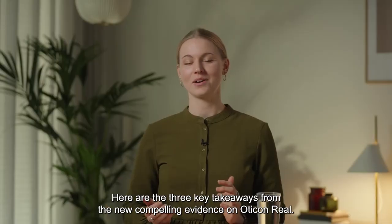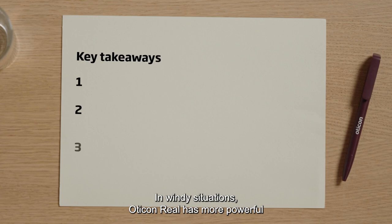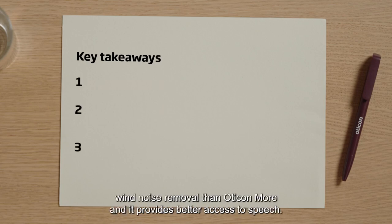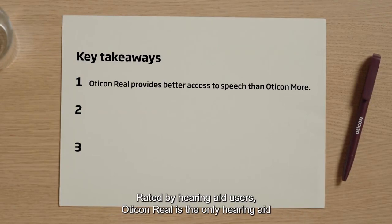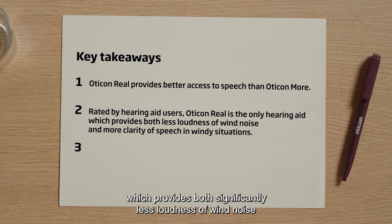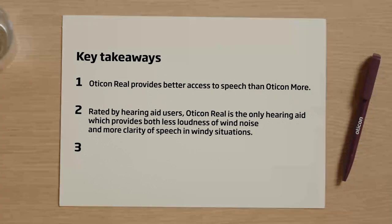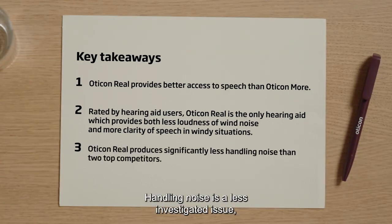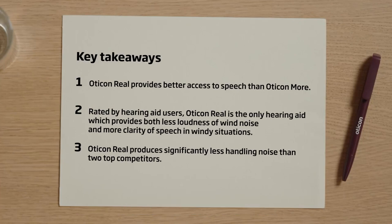Here are the three key takeaways from the new compelling evidence on Oticon Real. In windy situations, Oticon Real has more powerful wind noise removal than Oticon More and provides better access to speech. Rated by hearing aid users, Oticon Real is the only hearing aid which provides both significantly less loudness of wind noise and more clarity of speech than top competitors. Handling noise is a less investigated issue, but something many hearing aid users experience. We found that Oticon Real significantly reduces handling noise, where two top competitors were 14 and 19 dB louder.